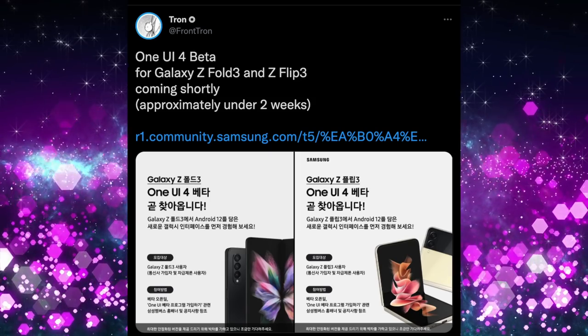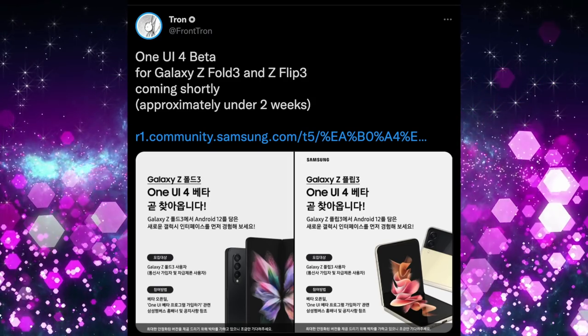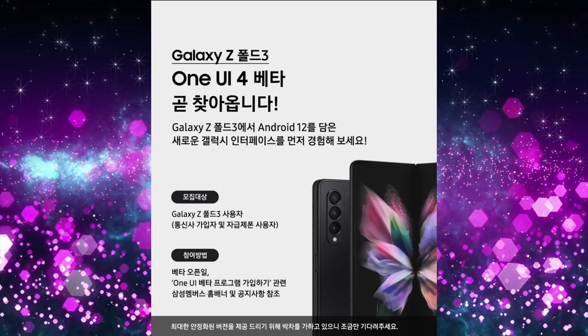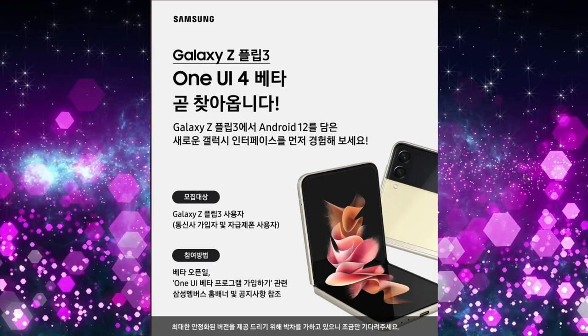Next story is about the Galaxy Z Flip 3 and Z Fold 3 — one of my favorite phones of the year. We've been talking about the One UI 4 software beta and when it will come out for those devices. Per a tweet from Tron, the One UI 4 beta for the Galaxy Z Fold 3 and Z Flip 3 is coming shortly — approximately under two weeks. I have it on my S21 Ultra and can't wait to get it on my Z Fold 3 as well. It usually makes phones feel fresher and adds new features.